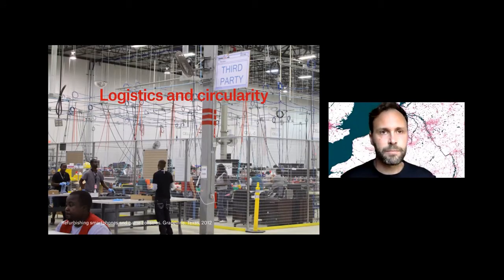Is logistics then bad? No — I think that's a very common mistake in the current discussion about it. I think we need logistics very much to become a circular economy. For example, here you see a place where smartphones are refurbished. These kinds of activities are only possible in logistic networks.